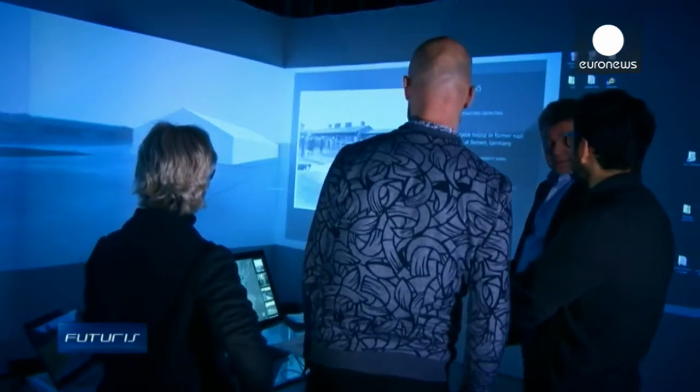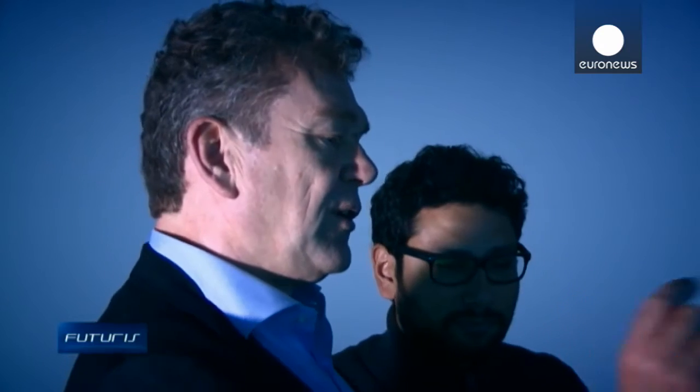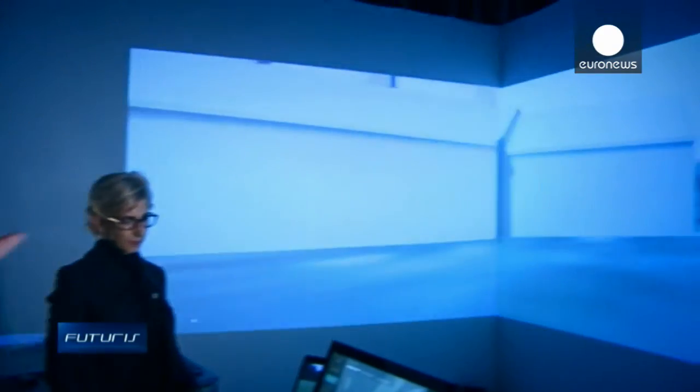The platform combines maps, geo-located 3D models of the camp at different points in history, virtual and augmented reality views, contextual documents, and historical records.